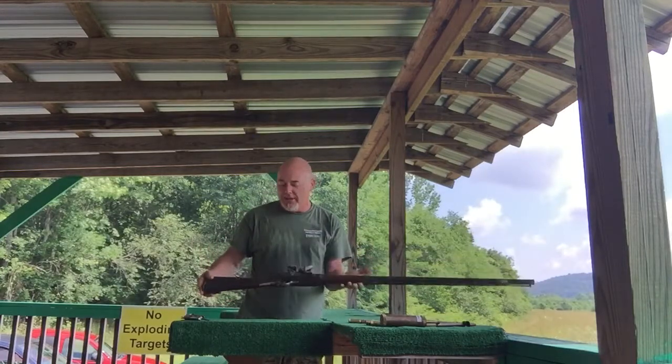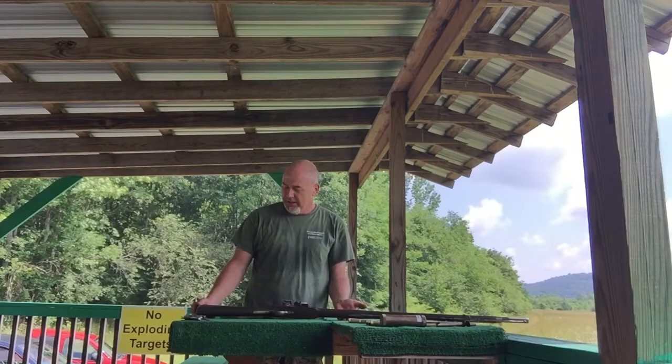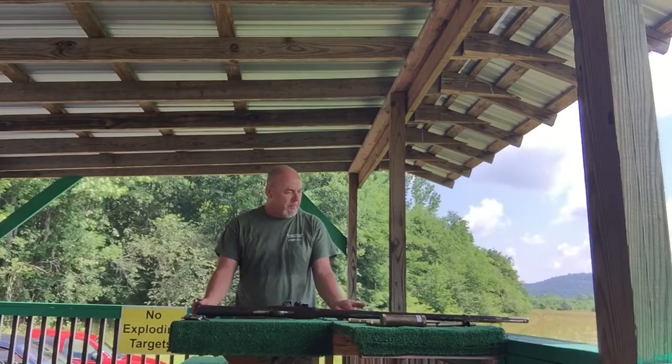Brown Bess, circa what? 1790? Somewhere along in there. That's when they made stuff right.